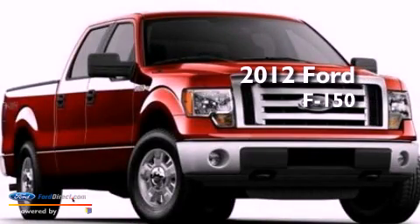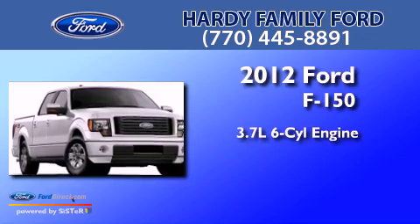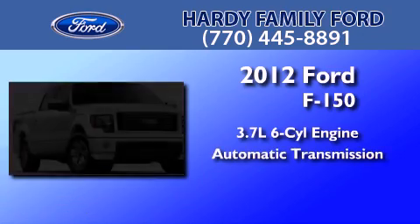This is a brand new 2012 Ford F-150. It has a 3.7-liter six-cylinder engine and an automatic transmission.